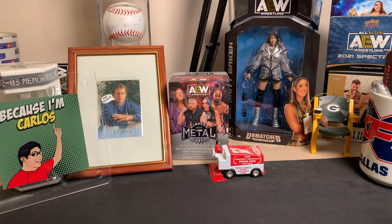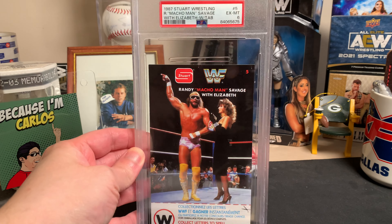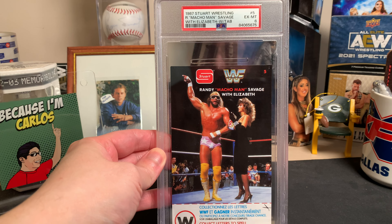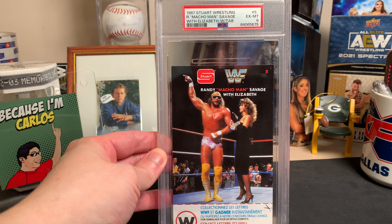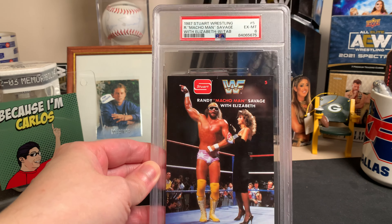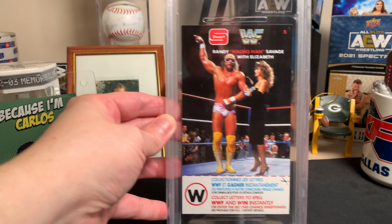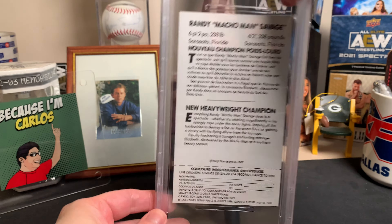First we'll do the PSA grading reveal. This is a card I've shown here on the channel in the past — the 1987 Stewart Wrestling Macho Man Savage with Elizabeth. This is the With Tab version of it, and you can see it's got a large oversized holder. Came back in a PSA 6, but since it is the one with the tab and there haven't been a lot of these submitted, I think it's a Pop 2 with none higher, so not a lot of these have been graded in the first place.